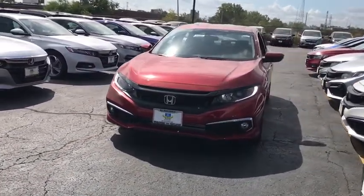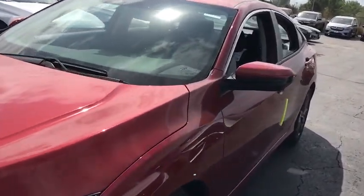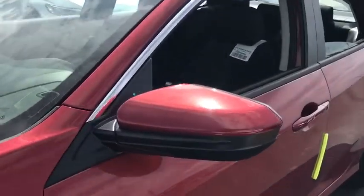Here are some of this vehicle's great options: backup camera, anti-lock braking system, steering wheel audio controls, keyless entry, lane departure warning, traction control, stability control.